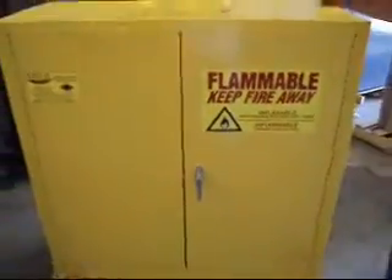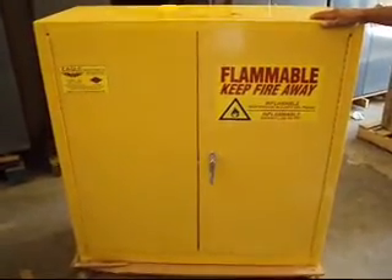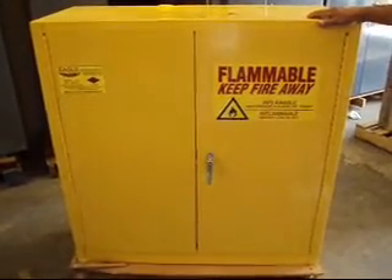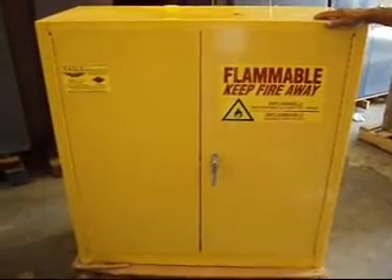This is in excellent condition and it will store all of your flammable chemicals in the shop. It weighs about 300 pounds. We will put it on a skid and ship it LTL freight to your destination. You're responsible for freight — please don't purchase this item unless you're willing to assume the freight.